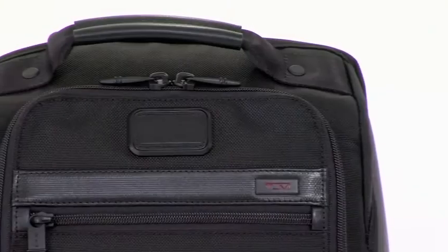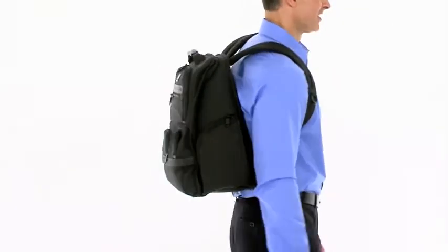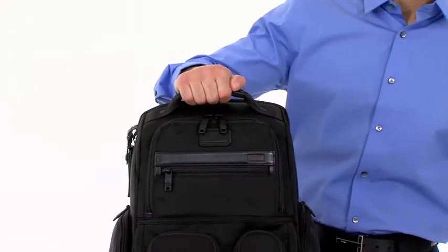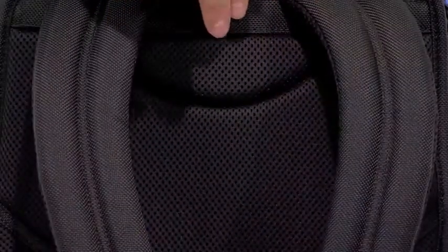The bag is crafted using FXT Ballistic Nylon fabric, which is ultra-durable. It's easy to carry and comfortable too, thanks to the leather-wrapped top handle, padded adjustable shoulder straps, and additional cushioning on the back.